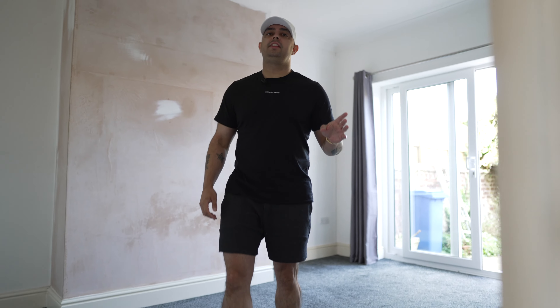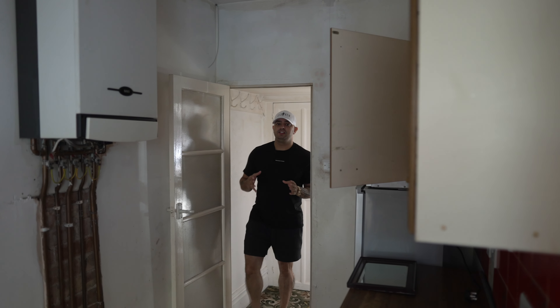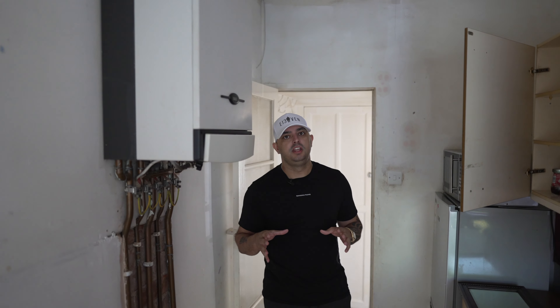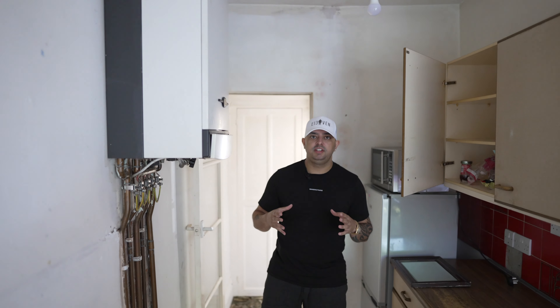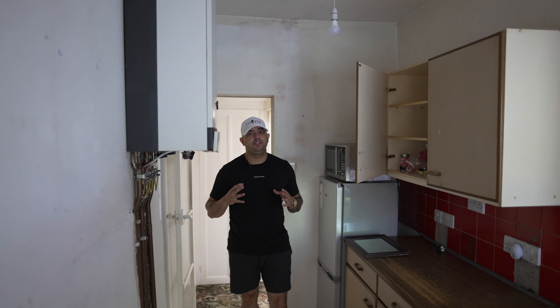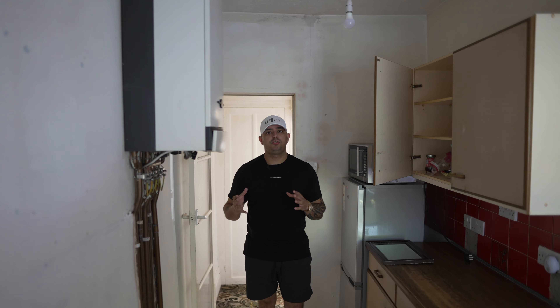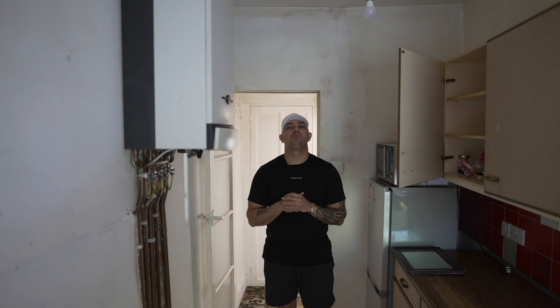Now we're going to take a look at the kitchen. As I walk in I can clearly see it needs modernizing — it's very dark and dingy. It doesn't need to be anything extravagant because she's going to let this out straight away, so around £3,000 to £3,500 can get this into a great standard.